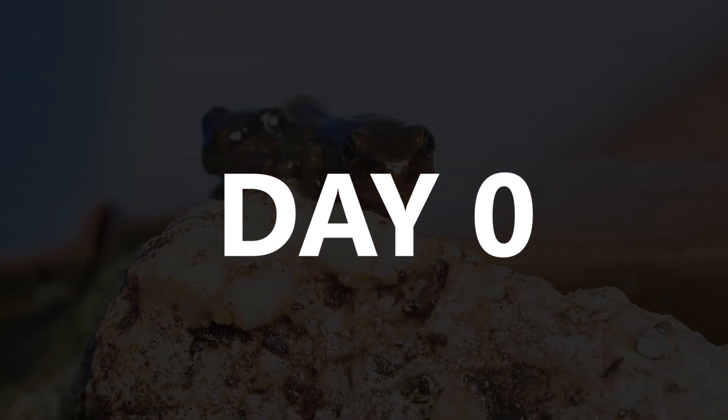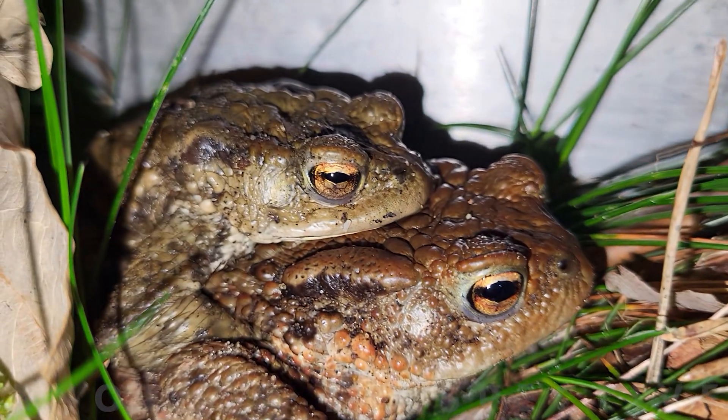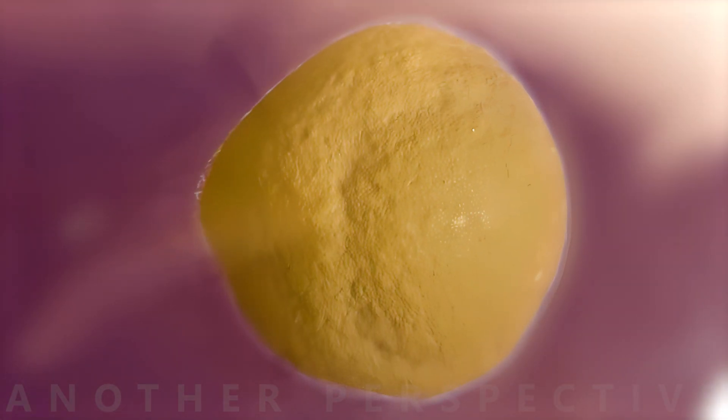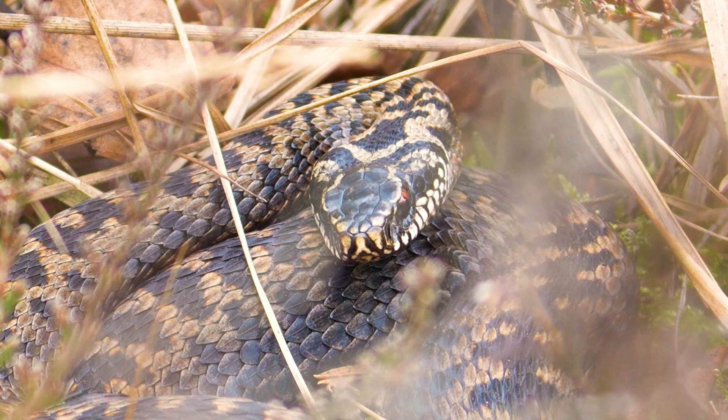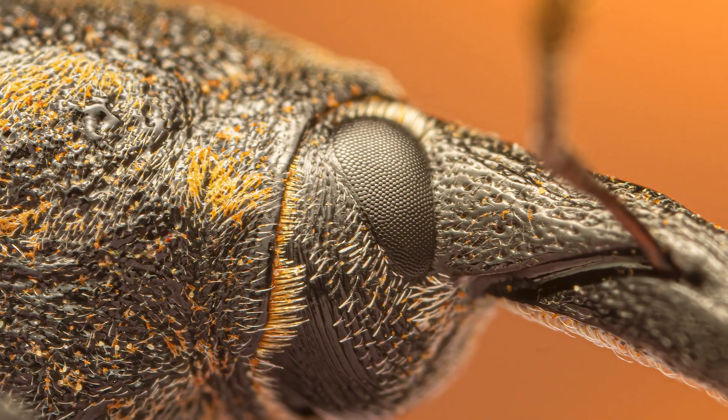We have to go back to day 0, where Morty's parents were on a date. The next day I discovered thousands of frogs born. Knowing most of them would never reach adult age and start their own family, I decided to protect them from snakes, fish, and insects.